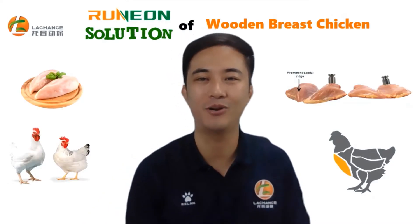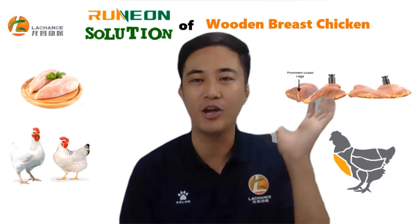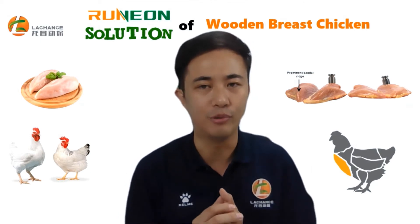Hello, everyone. This is Eric from Lachance Grove. I'm glad to share the topic of wooden breast chicken with you today. First of all, let's see what are the causes of wooden breast chicken.